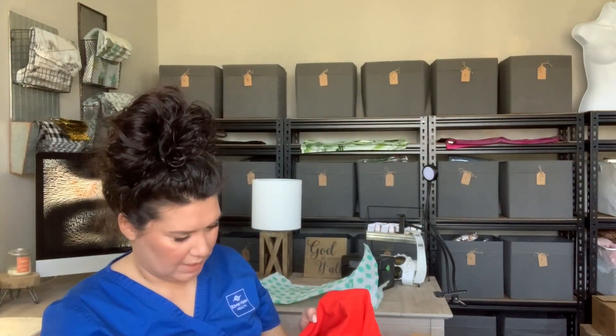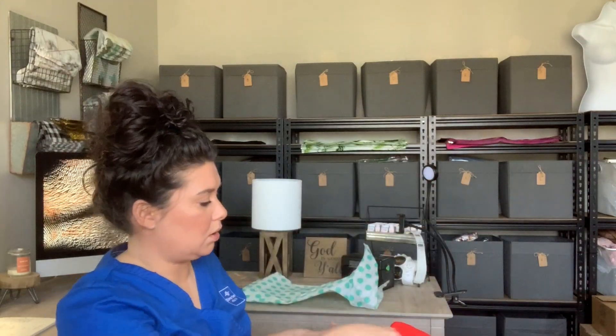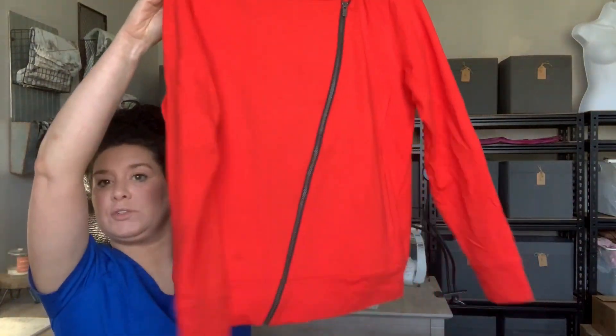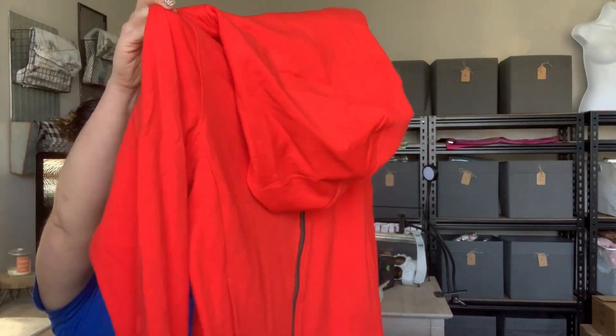This is Lucy athletic wear, size medium. It's got an asymmetrical zip and a hood — a really cute little workout jacket.